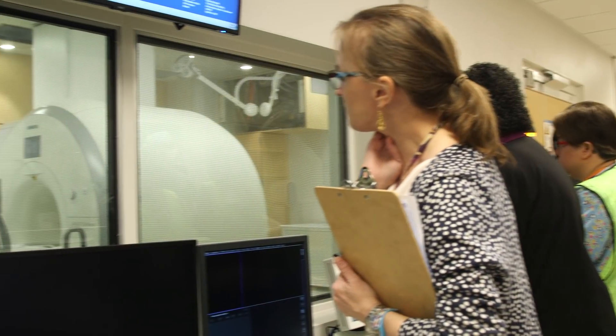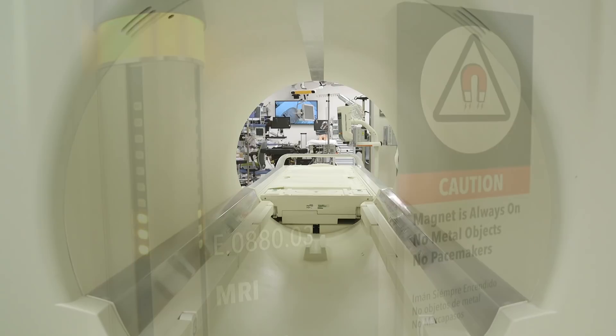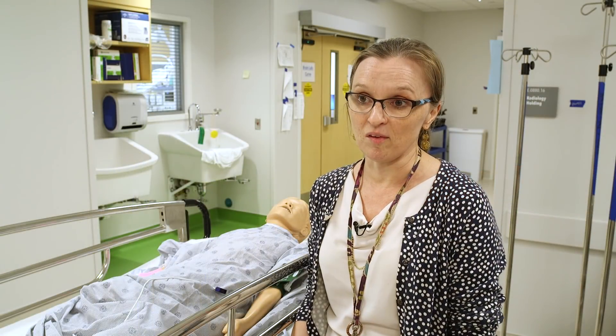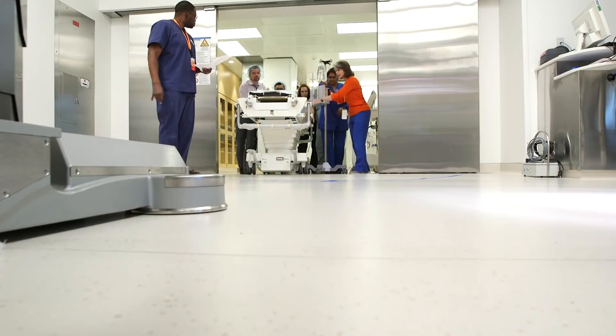OR MRI is a great example of a really new process and space that has a lot of potential latent safety threats and concerns. It's particularly important that we simulate ahead of time so that we make sure we're addressing those concerns before that first patient comes in.